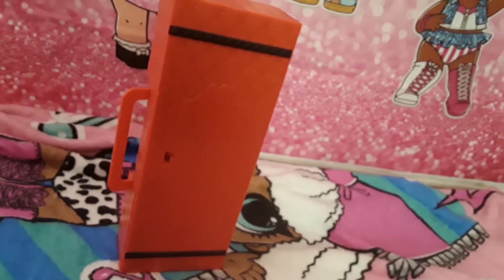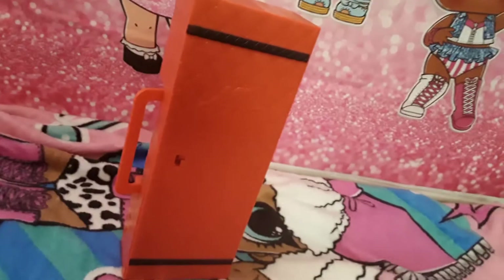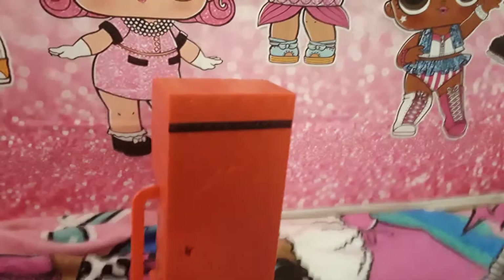Hi guys, this is Jay's Toy here and I'm with the L-O-O-N-G downtown doll. I'm going to show you what she comes with and what she looks like. This is the doll downtown.